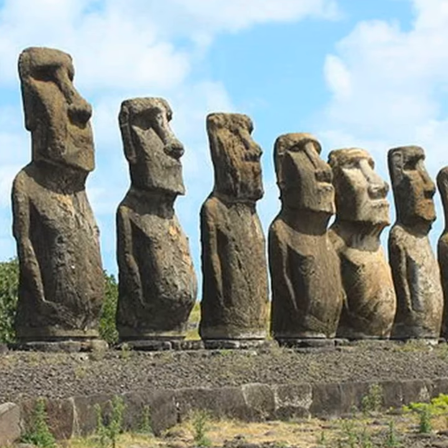The Moai are giant stone statues that were created by the Rapa Nui people on the remote island located in the southeastern Pacific Ocean. When I say Rapa Nui is remote, its closest neighbor is 1,000 miles away. It's 4,000 miles from mainland Chile, which annexed the territory in 1888.